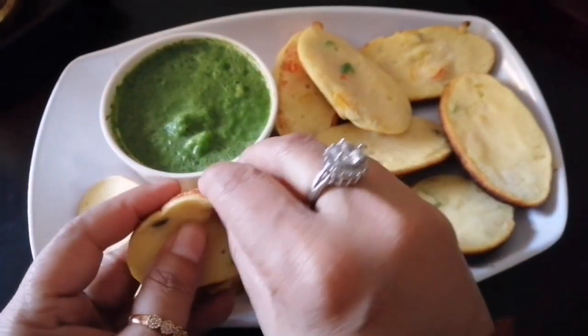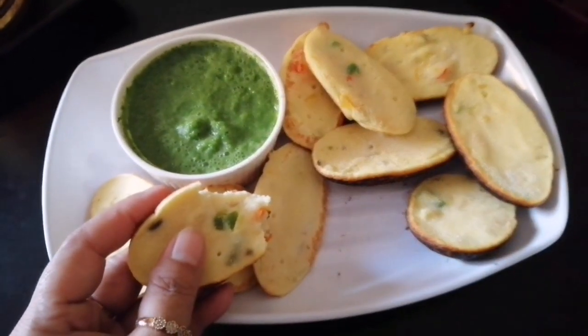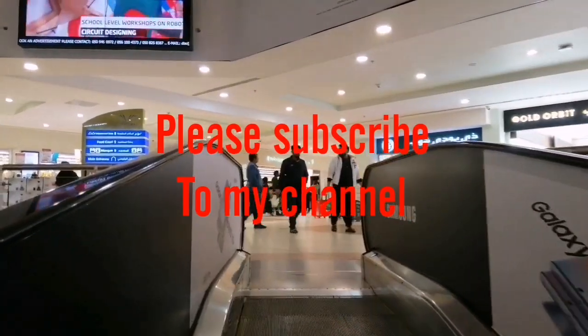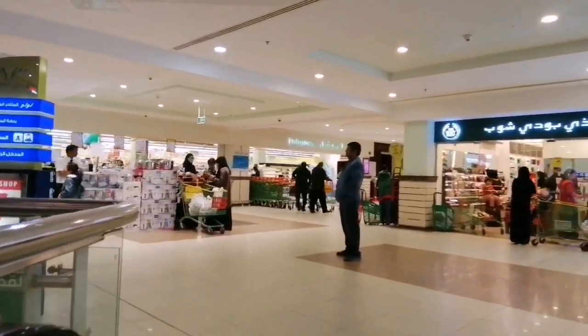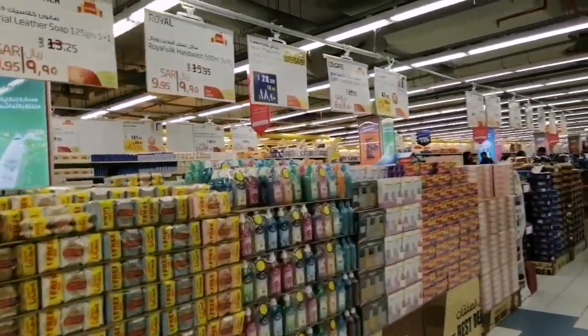I'm trying to figure out what to do. I'm looking for the Lulu Market, the Lulu Supermarket, and the Hypermarket. Lulu Link won't pay, and I have to give this video too. So Lulu is going to start. I think there is a lot of information about Lulu, and I don't know the right thing about Lulu.